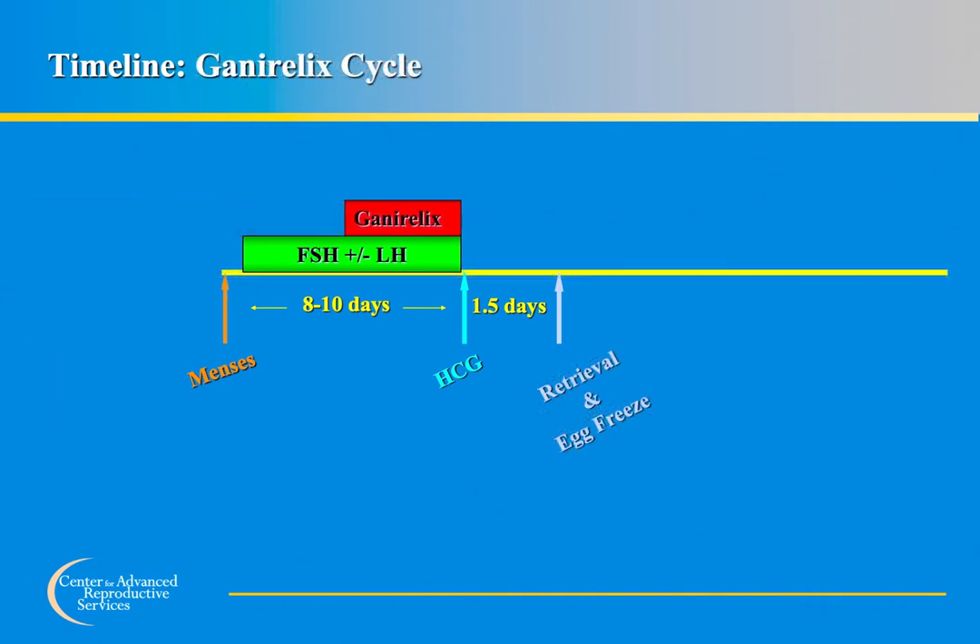This diagram shows another commonly used protocol using Ganorelix. Ganorelix is typically started once the estrogen level starts to rise or follicles start to grow larger. The length of a typical egg freezing cycle using this medication is similar to that of a normal menstrual cycle. When follicles become large enough, an injection of luprolide acetate and/or HCG is taken to mature the eggs, and egg retrieval occurs approximately 35 hours later.